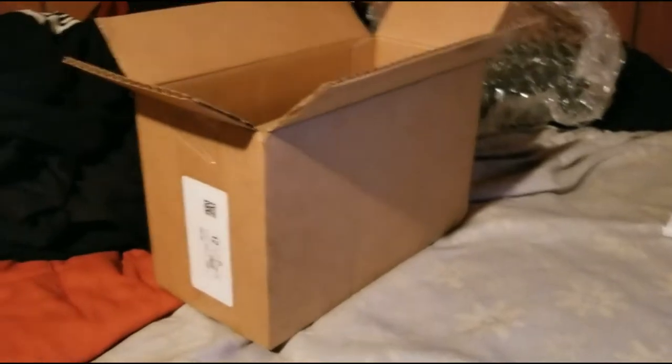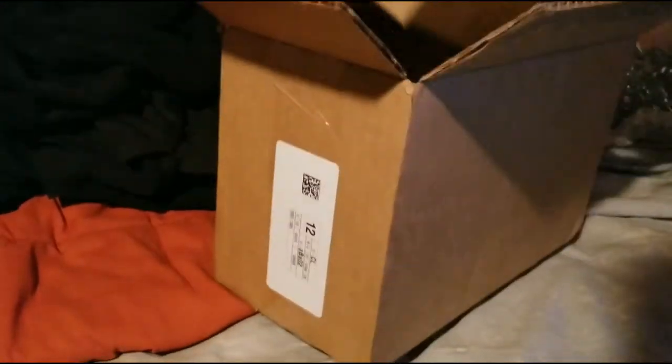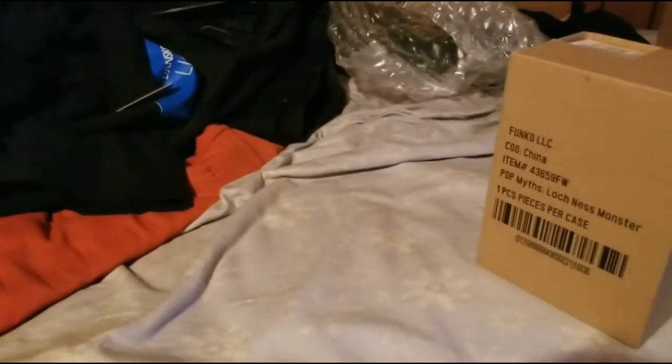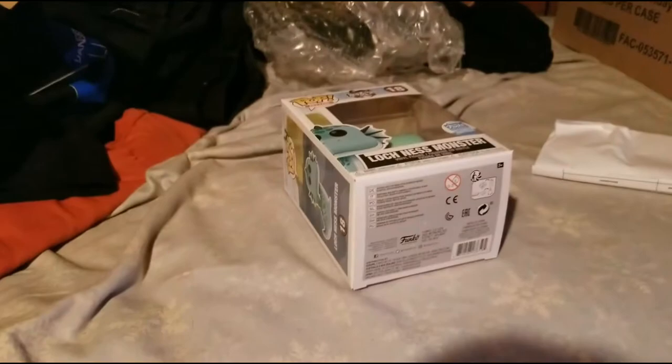I've even seen other people's — like on Oregon Funko, those guys got some pretty gnarly boxes that were just awful. You can see on the side which one we got, so it's safe to say I got a pretty good near mint one.